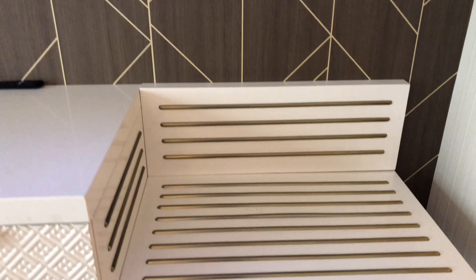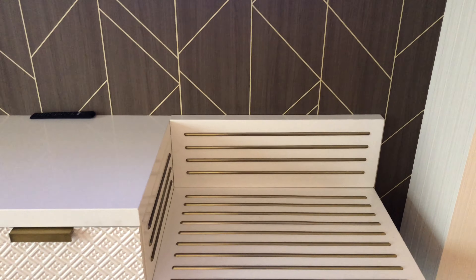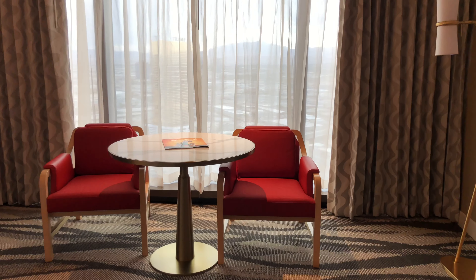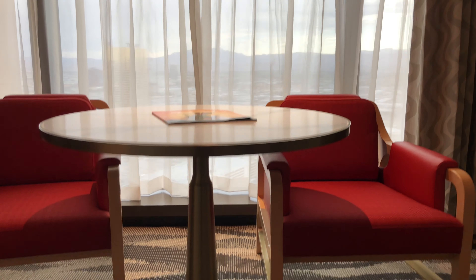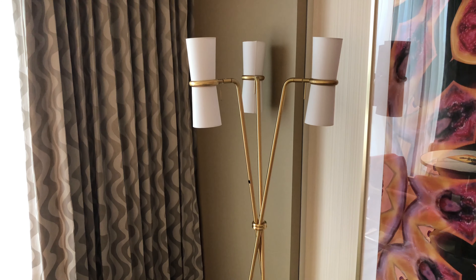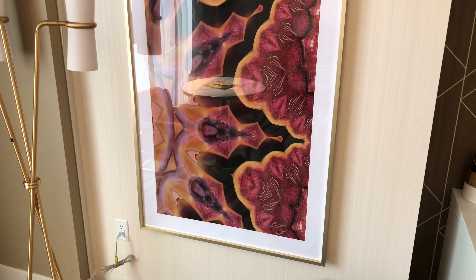You have a bench seat here — nice touch to the furniture. Panning over, you got your sitting area with a table, another lamp, and some cool artwork.